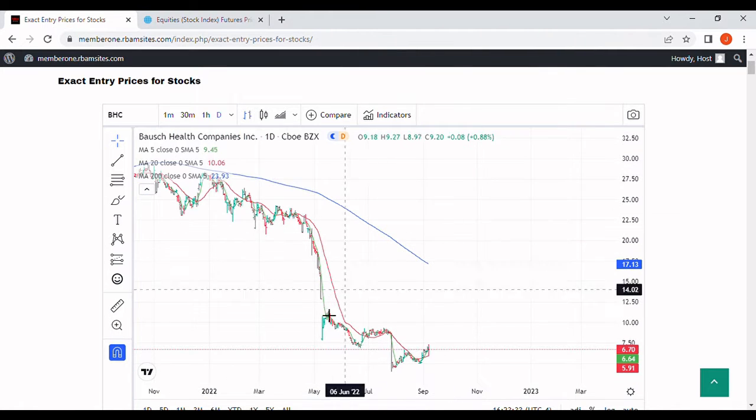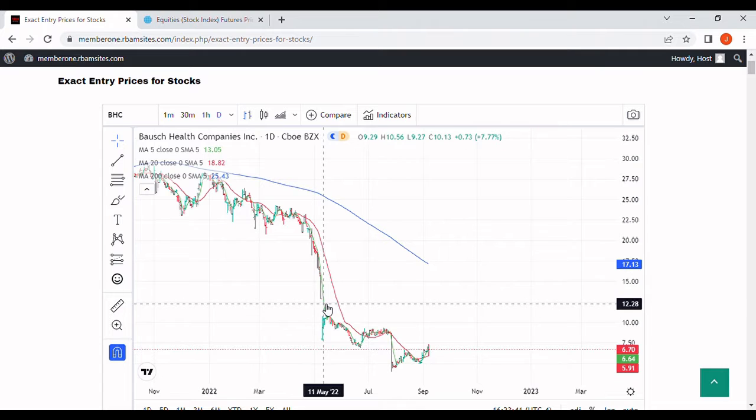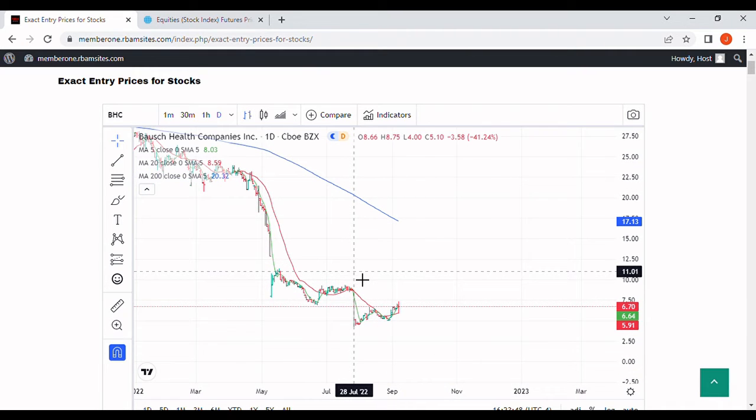We then had some sideways consolidation. Notice how far we got away from the 200-day moving average — which is almost always going to drive us to go sideways or rally hard. In this case we went sideways from about May 11th all the way to July 28th, at which point we slammed it right back down again, down over 50 percent in one day, from $8.75 to four dollars on July 28th.